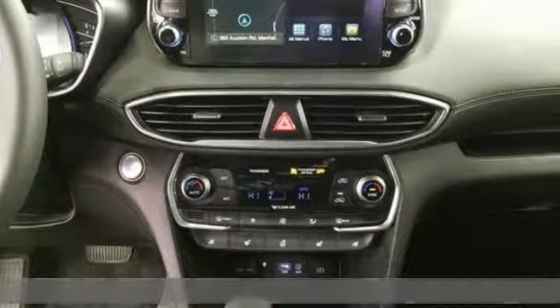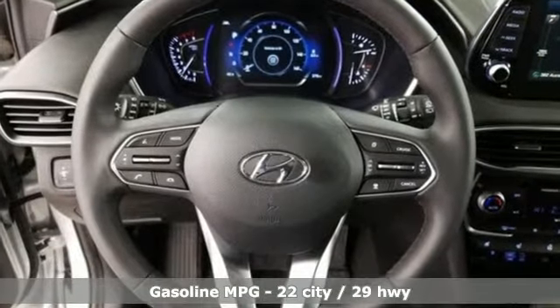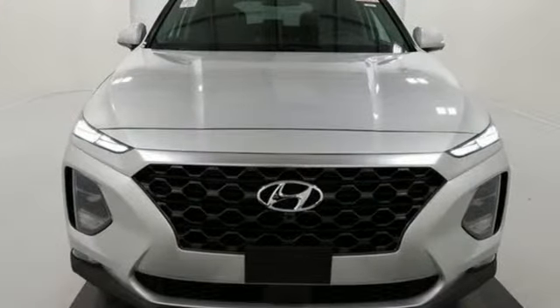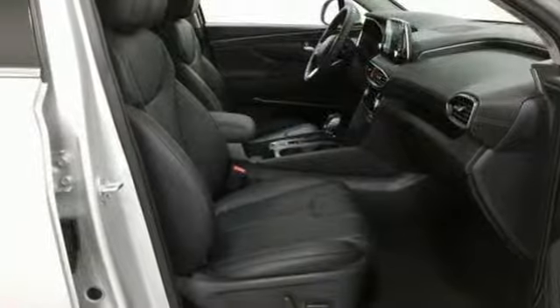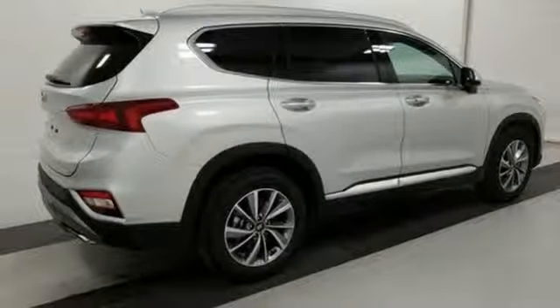It boasts an impressive list of features like these: automatic transmission, heated and ventilated leather bucket seats, streaming audio, rear parking sensors, dual zone climate control, power heated mirrors, external memory control, hands-free lift gate, doors and push-button start proximity key, and an in-line four-cylinder engine.